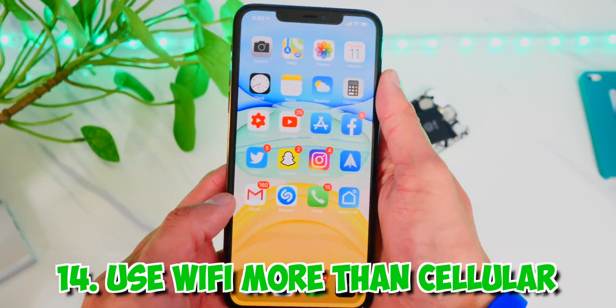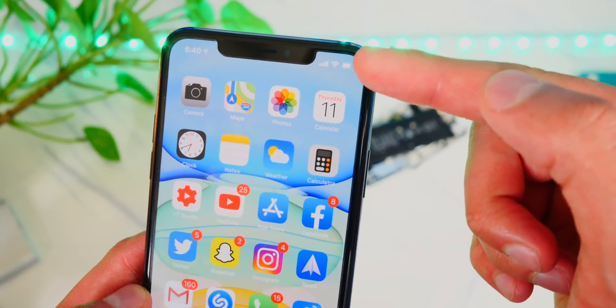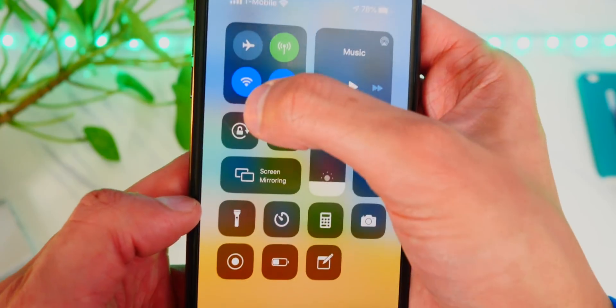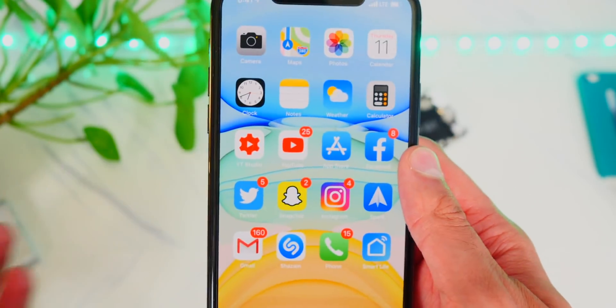If you're sitting at home and connected to cellular instead of Wi-Fi, cellular does use more battery life than Wi-Fi. If you have Wi-Fi available, use it. Don't leave your Wi-Fi disabled and have your cellular constantly searching, because cellular uses more battery than Wi-Fi.